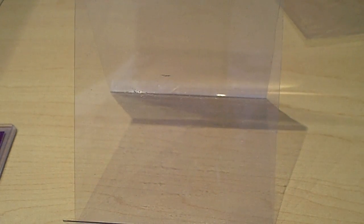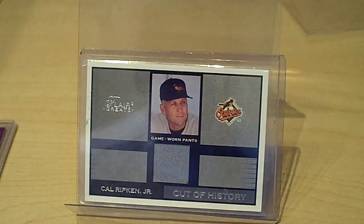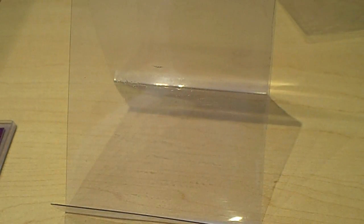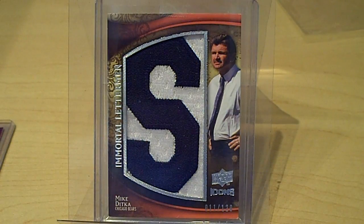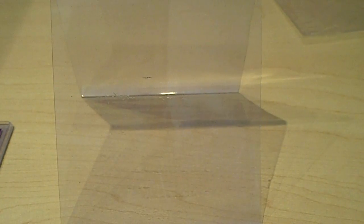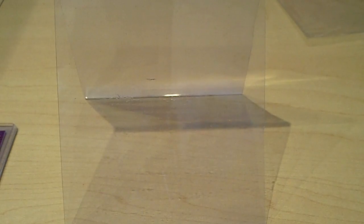From Michael's sub contest, I got the Cal Ripken game worn pants. And he threw in for the set I'm collecting a Mike Ditka Icons Immortal Letterman letter S, which I need for that nameplate. So thanks a lot, my friend — I appreciate it, keep up the good work, hope all's going well.